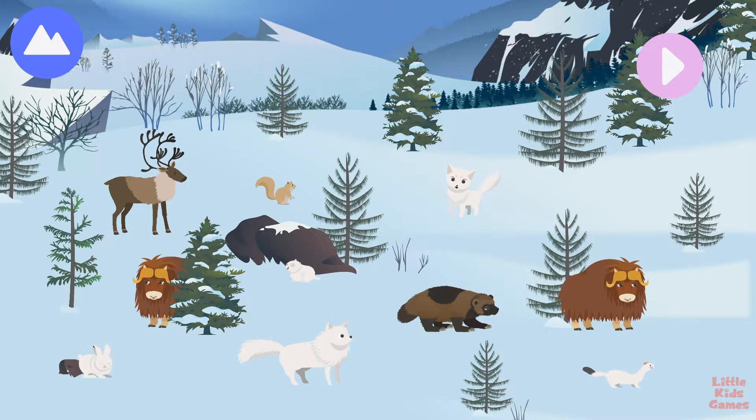The Arctic is home to many land animals that can survive very cold weather conditions with their special bodies. Let's explore Arctic land animals.